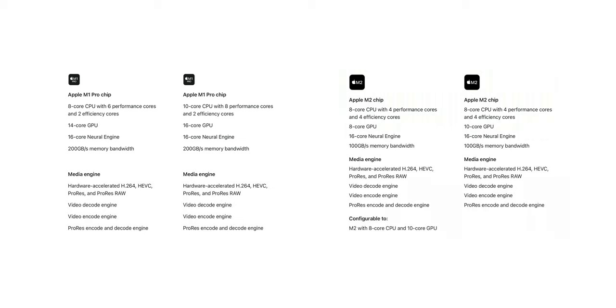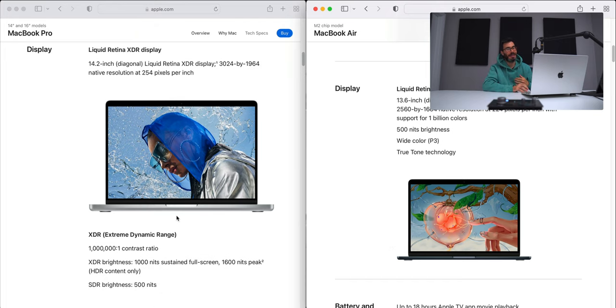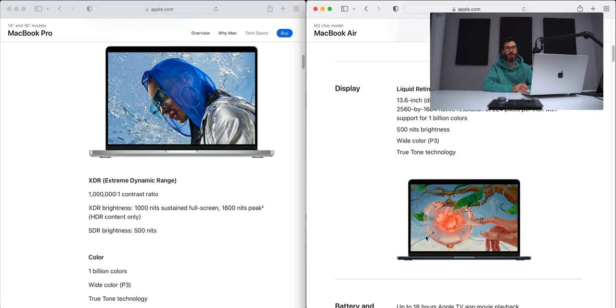Media engines between the M1 Pro and M2 are the same, so we'll skip that. On displays, the MacBook Pro display is significantly better than the MacBook Air M2. Judging on specs alone, the MacBook Pro display wins on every spec — including 1,600 nit peak brightness on the MacBook Pro versus only 500 nits on the MacBook Air.